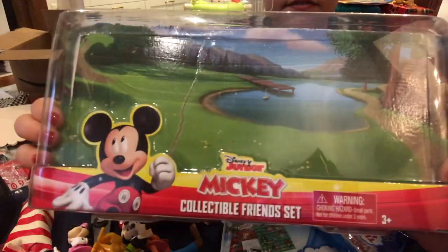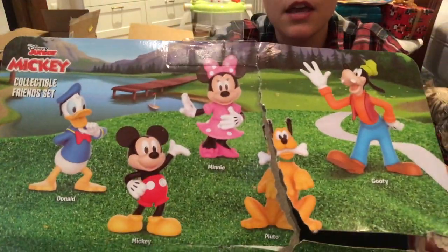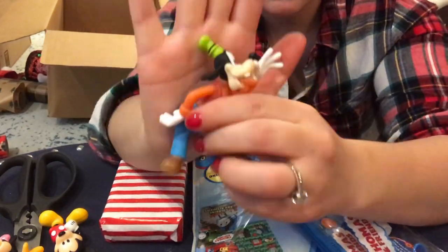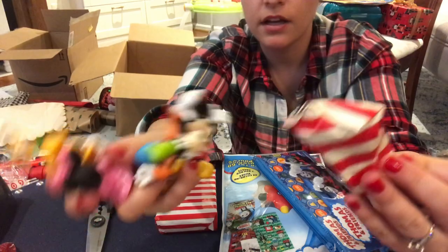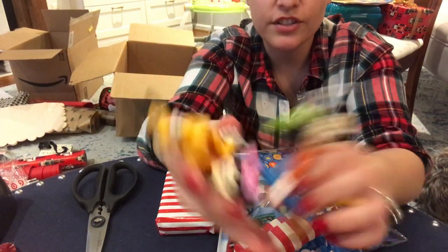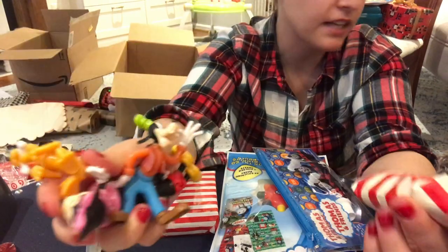For their stocking this year I have this five-piece Mickey Collectible Friends set — just little characters including Goofy, Mickey and Minnie, Pluto, and Donald Duck, about the size of my palm. I'm going to put two in each kid's stocking and then stick one in my stocking just to keep it equal amongst the two boys. I thought these would be cute and fit well inside the stocking. In our family we wrap the things that go in the stocking — I think it makes the magic last a little bit longer.